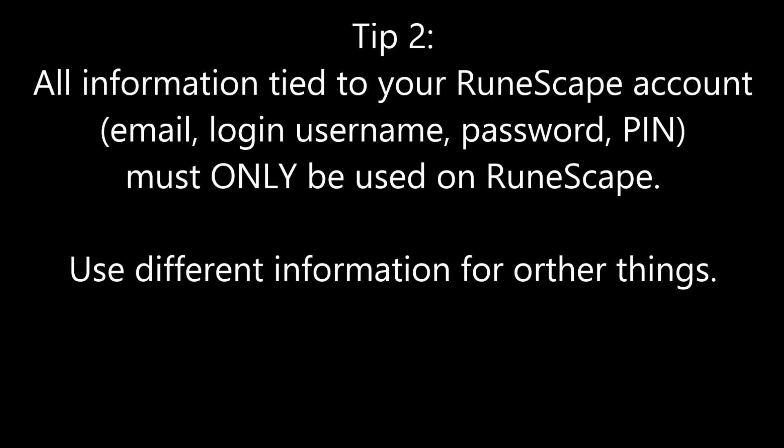As far as RuneScape fan sites go, I'm not trying to discourage using them — I think they add a lot to the community and really help make RuneScape a great MMO. But make sure that when you use these sites, you don't use any of the same information you use for RuneScape. A lot of these fan sites are targets for phishing and hacking, and if you use the same information, you're going to be screwed.